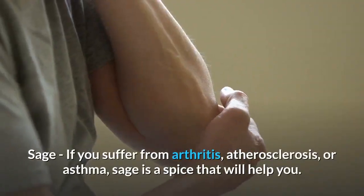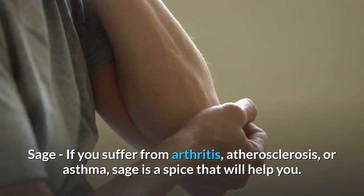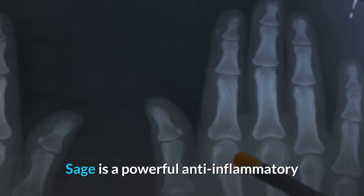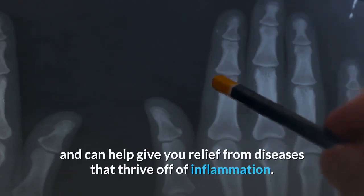Sage — if you suffer from arthritis, atherosclerosis, or asthma, sage is a spice that will help you. Sage is a powerful anti-inflammatory and can help give you relief from diseases that thrive off of inflammation.